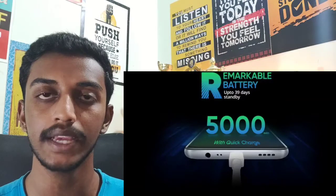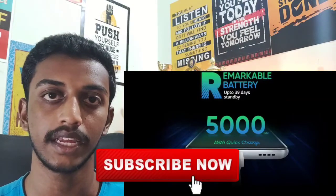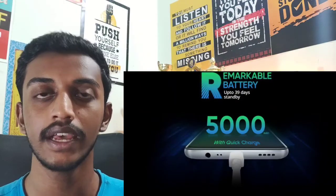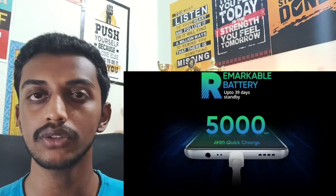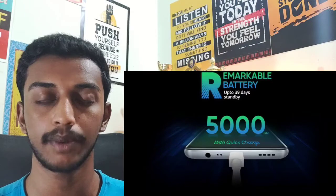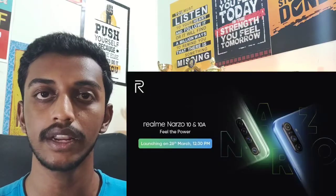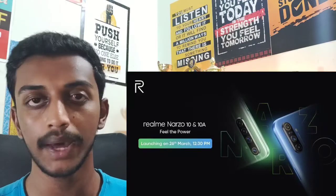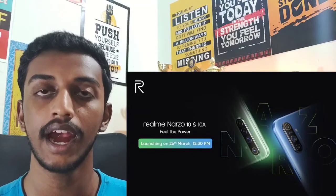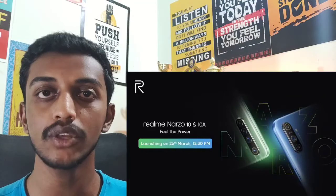Now let's talk about pricing. The Realme Narzo 10 with 3GB RAM starts at around 9,990 Rs. There is also a 3GB RAM plus 64GB storage option. If you want to launch this smartphone, the Realme Narzo 10A will be priced around 7,990 Rs.